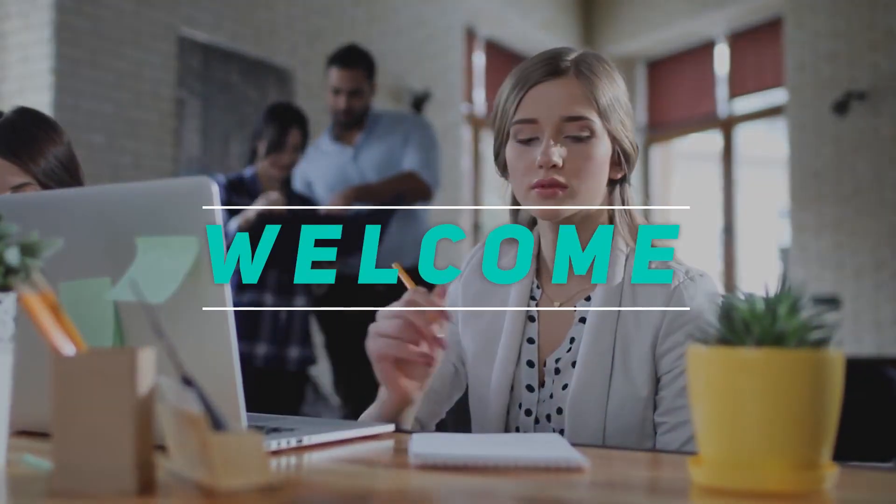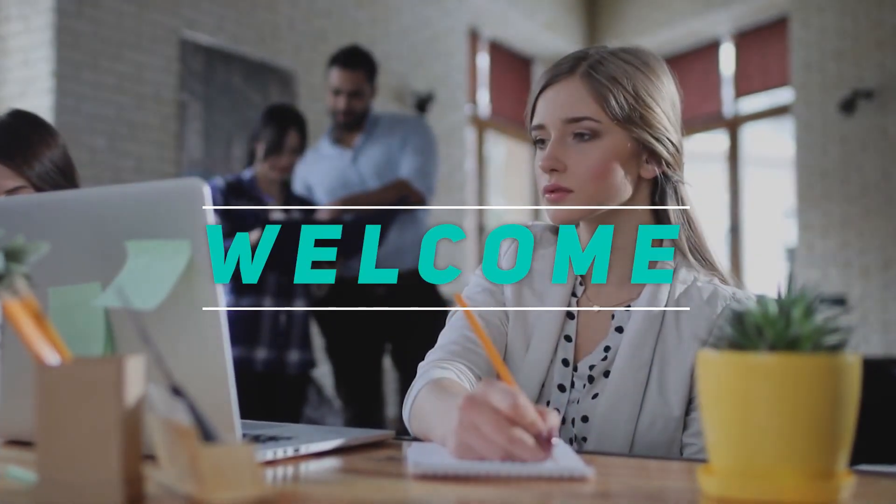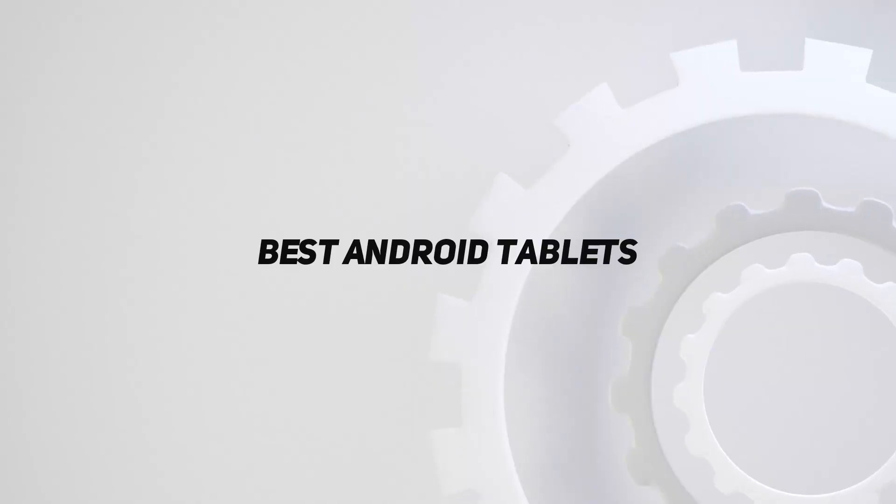Hey, welcome back to my channel. In this video, I'm gonna talk about the top 5 best Android tablets.